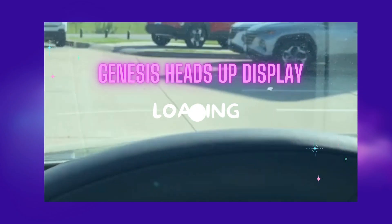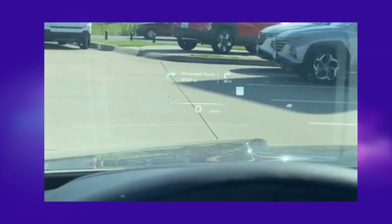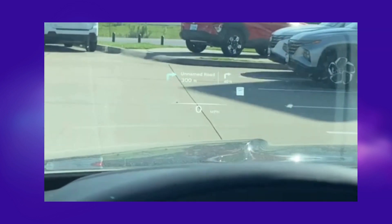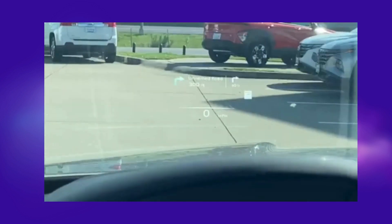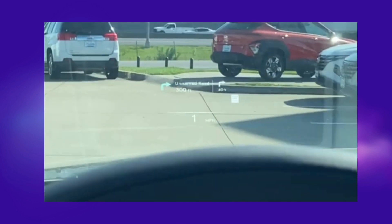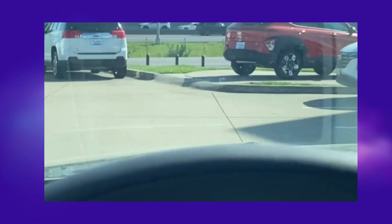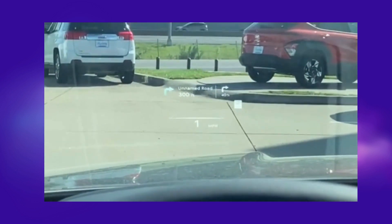I just want to do a quick video and show you the augmented reality that is in the heads-up display on the Genesis. When you use the navigation, for some reason my camera wants to quit seeing it, but you can see the turn-by-turn directions up ahead as well as the speed limit sign and your miles per hour.